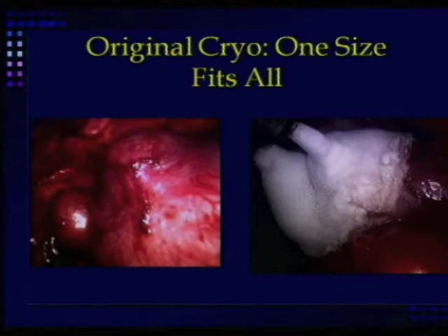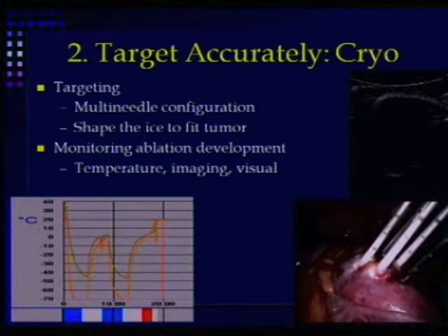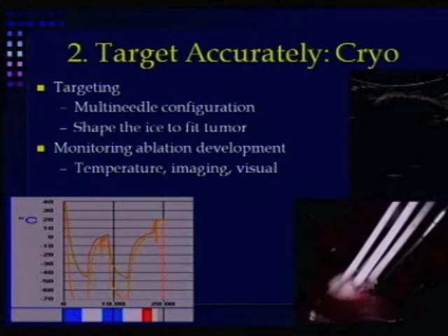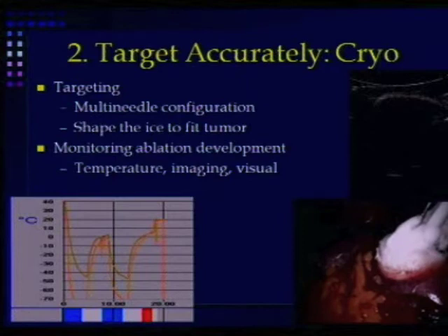You can see two tumors, and it's a good thing they're both small because a bigger tumor couldn't possibly be covered by that single needle. Now with cryo these days, using 17-gauge needles, you can use multi-needle configurations and shape the ice to fit the shape of the tumor, instead of choosing the tumor to fit the shape of the ice. You can monitor the ablation using thermocouples, ultrasound, or laparoscopic ultrasound, and see where the edge of the ice is to ensure it's well beyond the edge of the tumor.